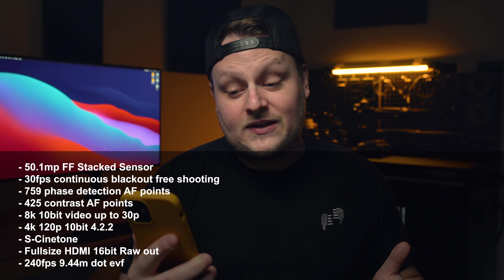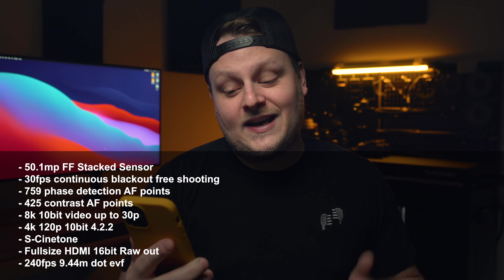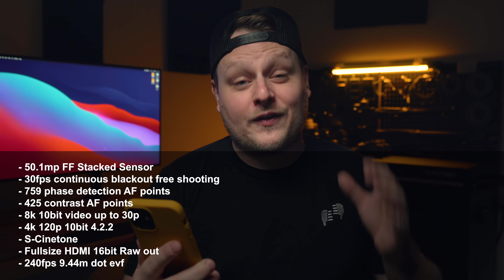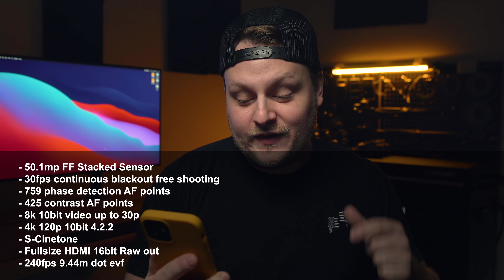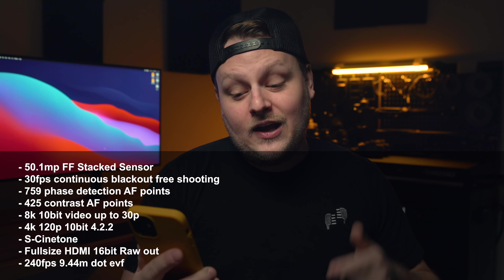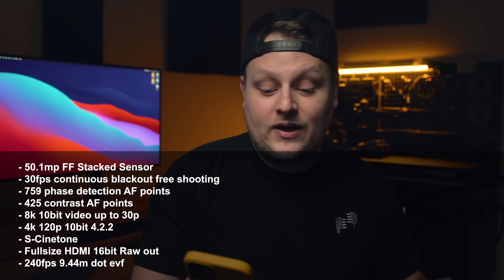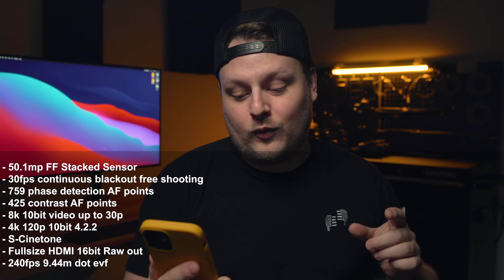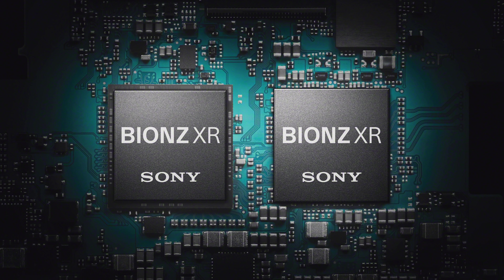759 phase detection autofocus points, 425 contrast autofocus points, 8K 10-bit video up to 30 frames per second, 4K 120 frames per second 10-bit 4:2:2 video, S-Cinetone, full-size HDMI port which can also do 16-bit raw out, 240 FPS, 9.44 million dot EVF, tilting touchscreen with the new menus from the A7S3, all powered by the new Bionz XR processor.